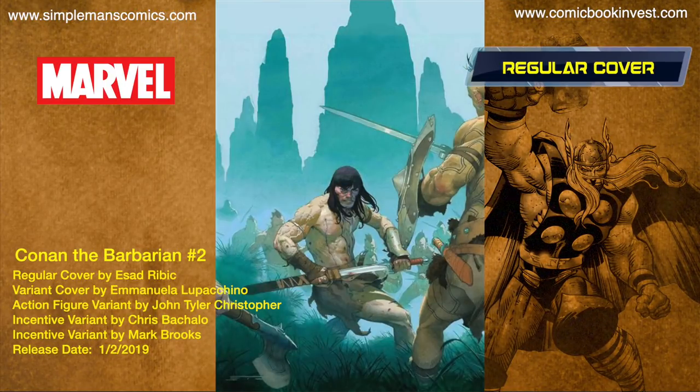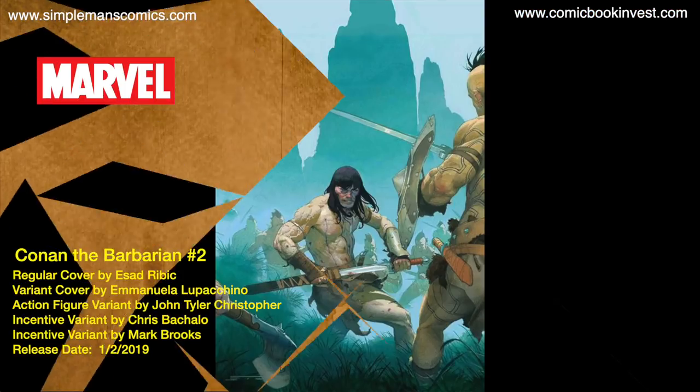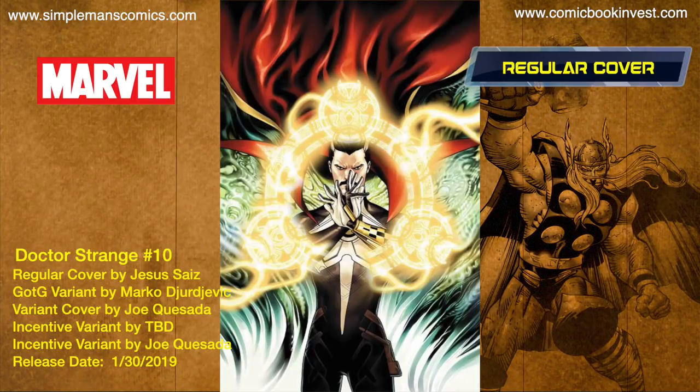Conan the Barbarian number two releases January 16th, 2019. It's going to feature a regular cover, a regular price action figure variant by John Tyler Christopher, an incentive Chris Machado variant, and an incentive Mark Brooks variant.